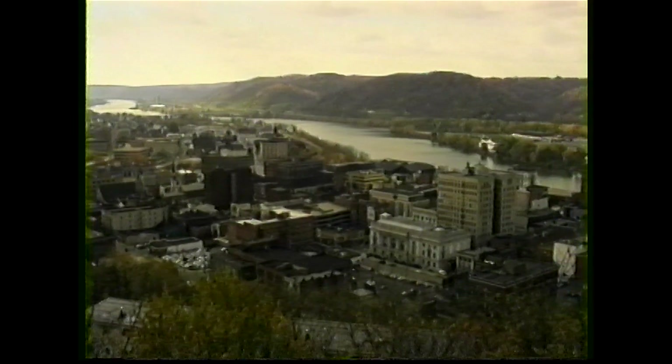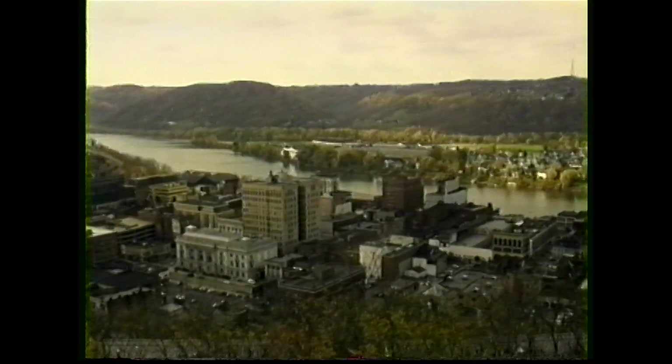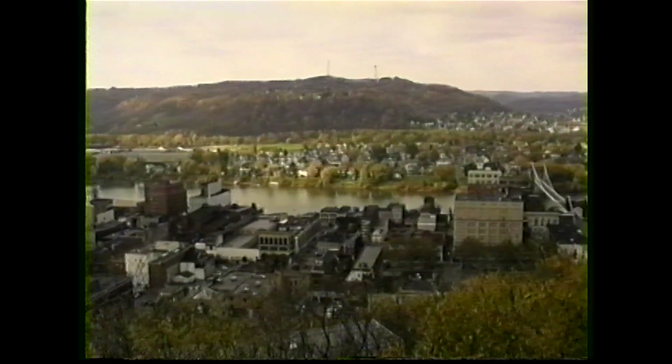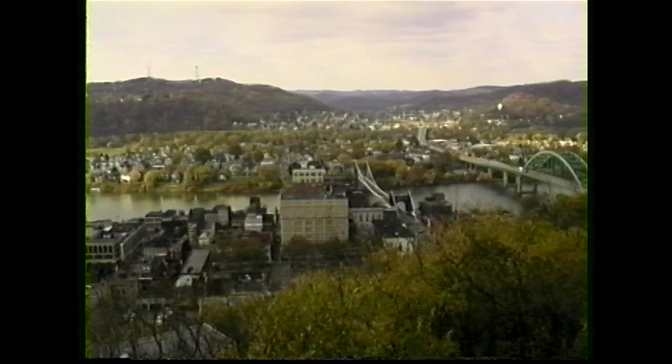The Point Overlook Museum is located above Wheeling, West Virginia and overlooks the Ohio River Valley. Its panoramic view encompasses two states, three counties, and 12 miles of river view.